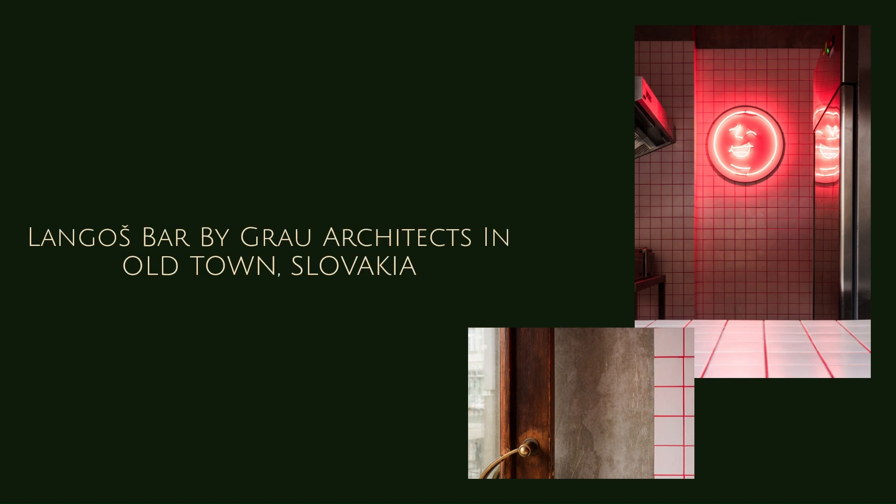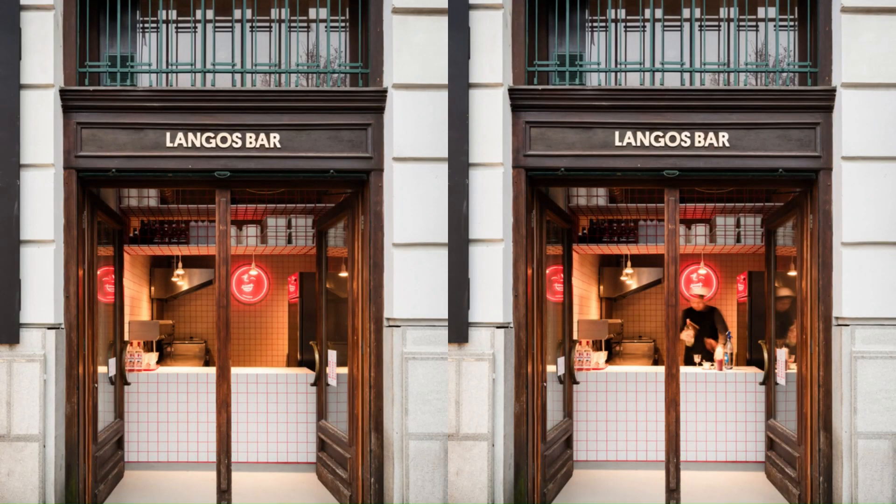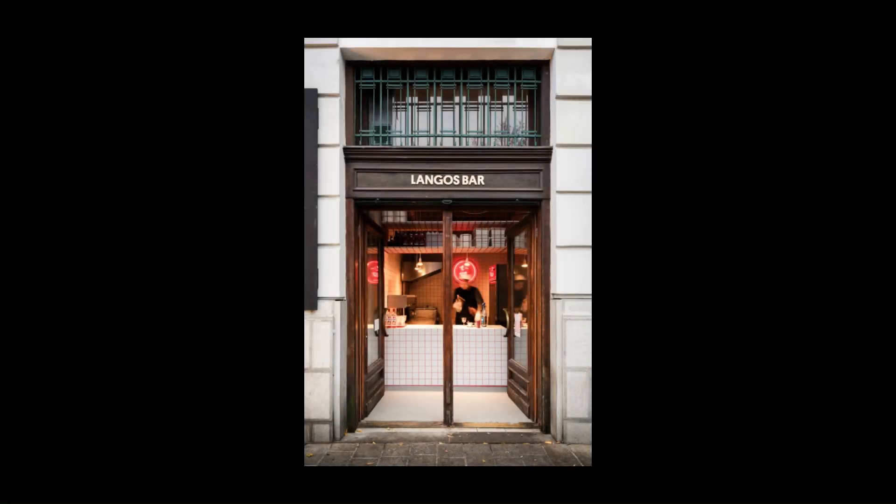Langos Bar by Grau Architects in Old Town, Slovakia. Langos Bar is a tiny street food bar in Bratislava, located in an old market hall in the historical part of the city center.